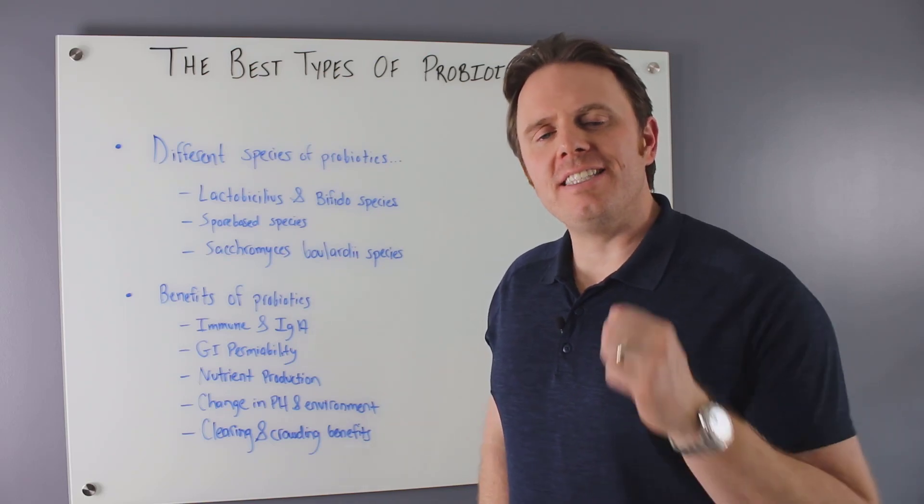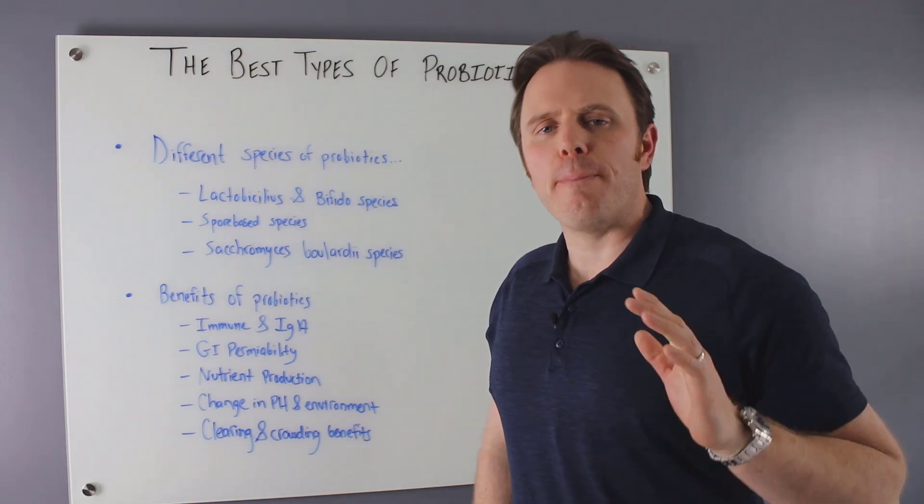Hey guys, it's Dr. Justin Marcogianni here. Today's video, we're going to be talking about the best types of probiotics.